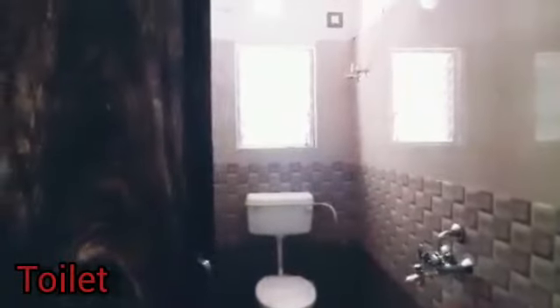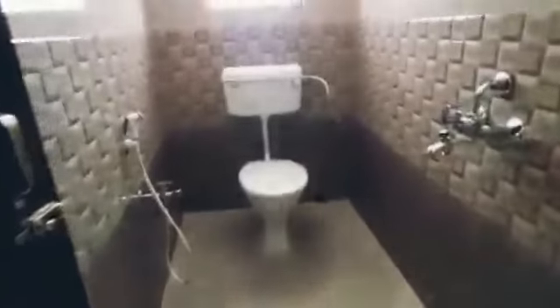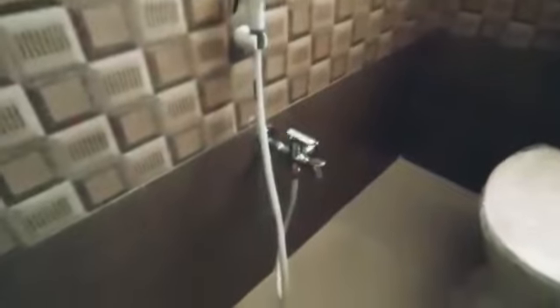This is a common bathroom for guests as well as for personal use. So we are going to the bathroom for this.